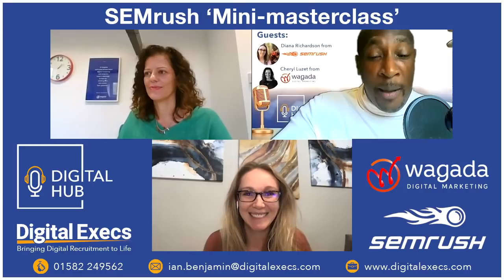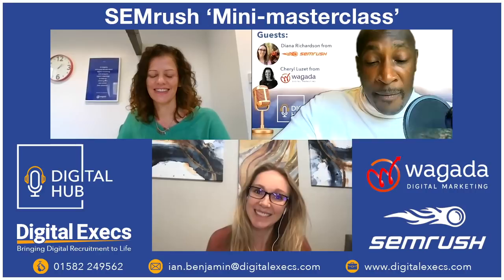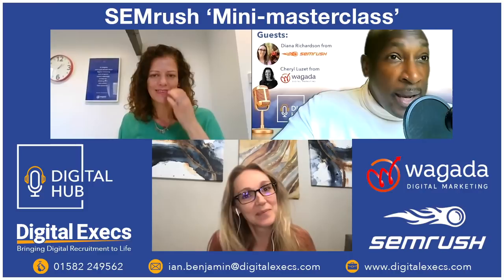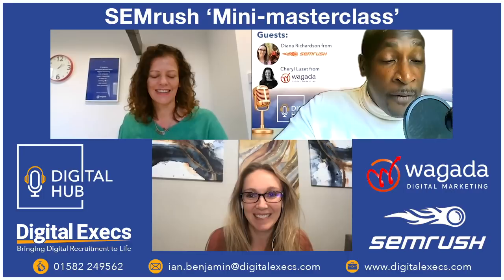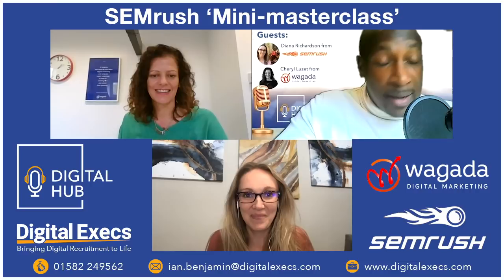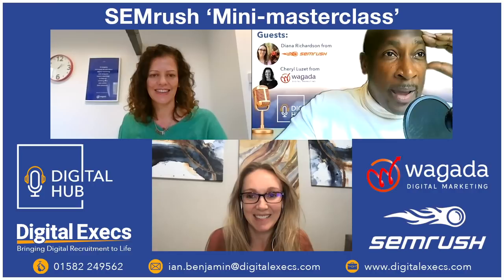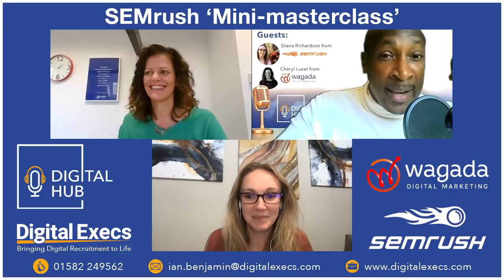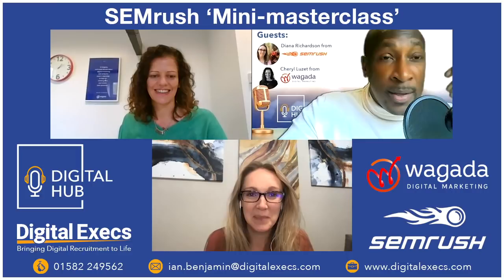Hi everyone, Ian Benjamin here from Digital Hub. Today is a first — we are delighted to have Diana Richardson, the social media and community manager for SEMrush. This is my first international guest and also the first tech vendor guesting on Digital Hub. We're also privileged that Diana will be demoing a new SEMrush feature that was only launched this week — brand new.